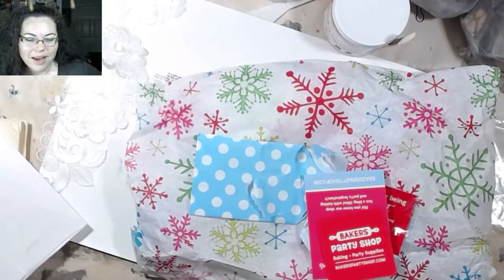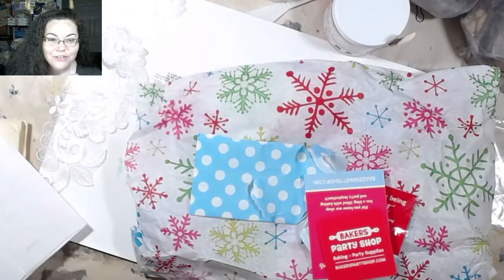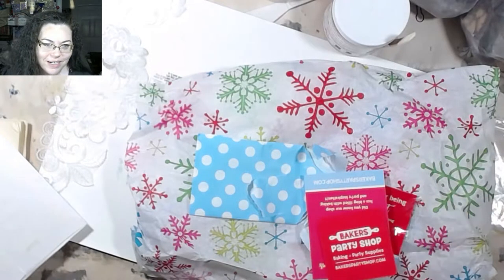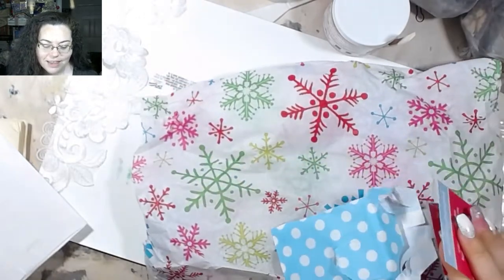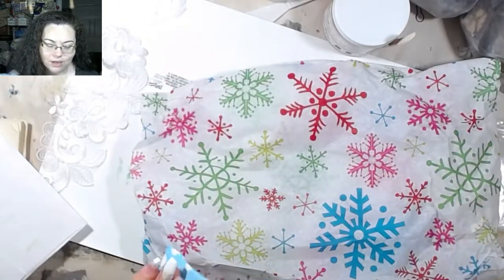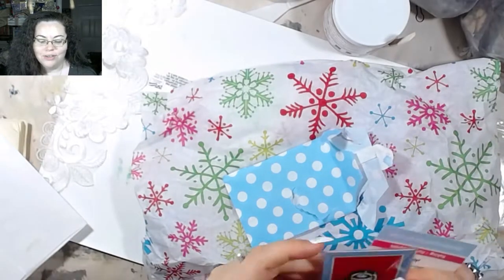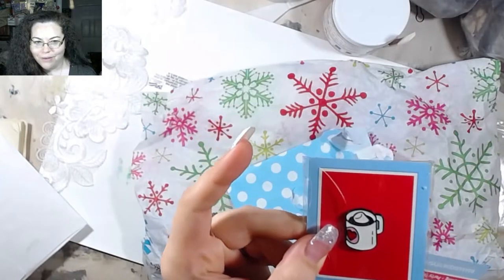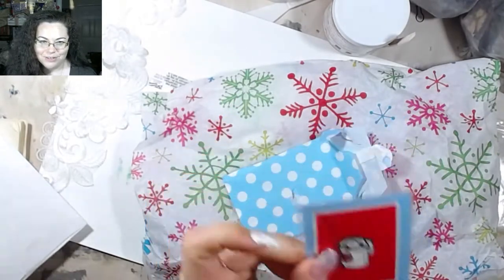Hey guys, welcome back. I'm going to do a super short quick video. I have a couple things on my desk I want to show you. This is just some stuff that I got as a thank you for buying something from their shop. I thought it was super cute — it's a cup of hot cocoa, and it's a pen. I thought it was really cute.